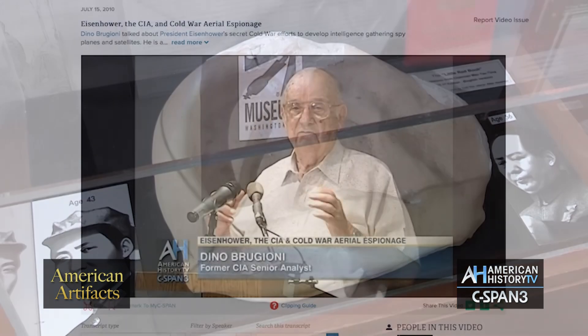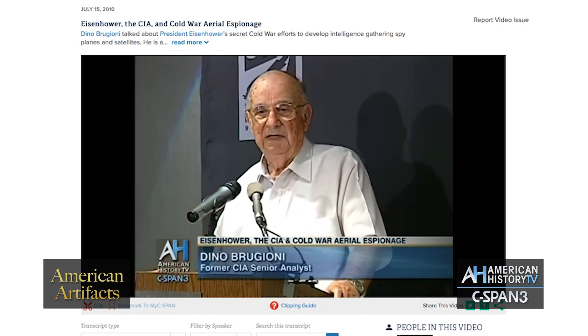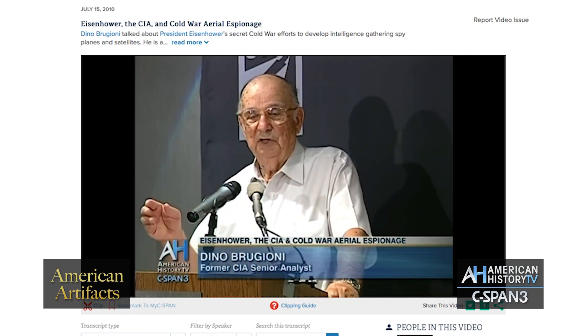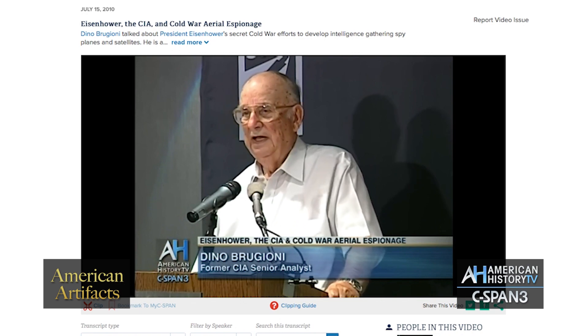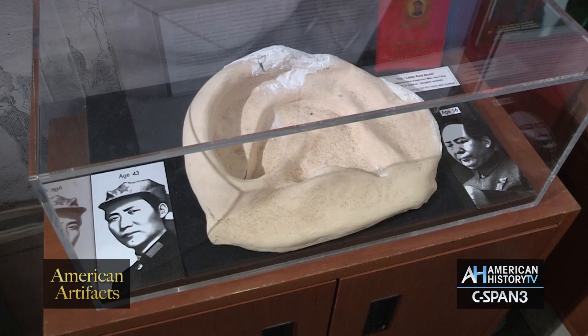Dino Brugioni, one of our museum supporters and an advisory board member up until he passed away a few years ago, was given this after he left the CIA. And then after he passed away, his son gave this ear to the museum.